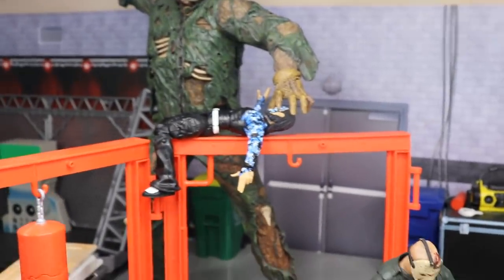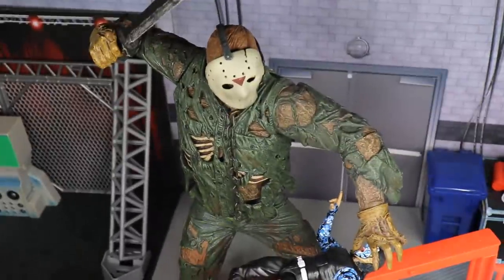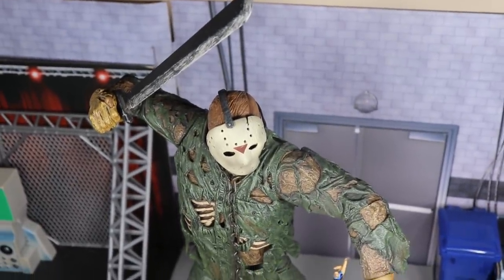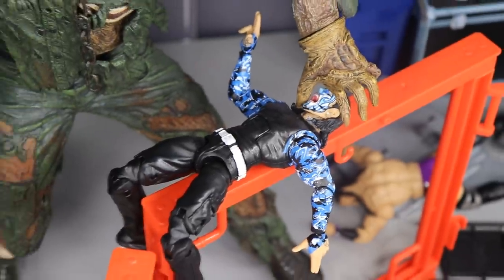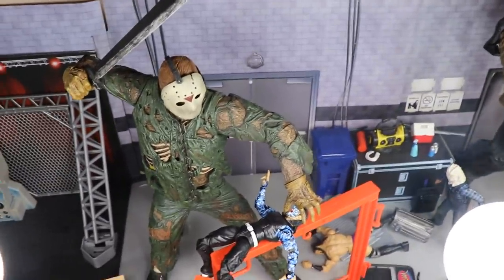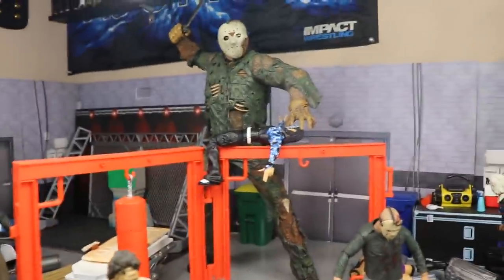Going up here, we have a massive Part 7 Jason. Let me stand up so you can take in how big this thing is — you know how big the WWE figures are. This Part 7 Kane Hodder Jason is holding Jeff Hardy's body against a wall with a machete raised over his head, about to bring it down. Jeff Hardy is screaming his lungs out. That's my favorite look of Jason in the entire series — Part 7 — and it's a beautiful, highly detailed NECA figure.